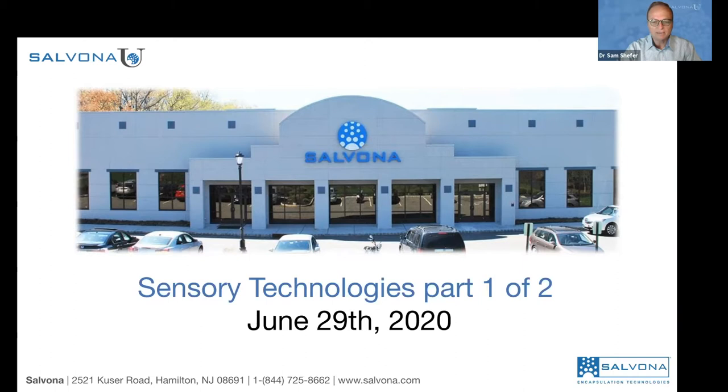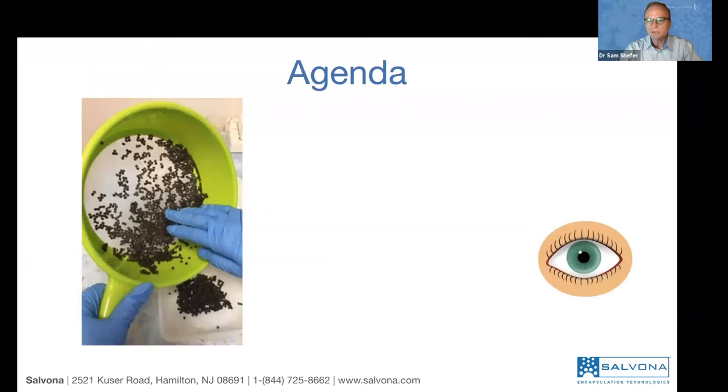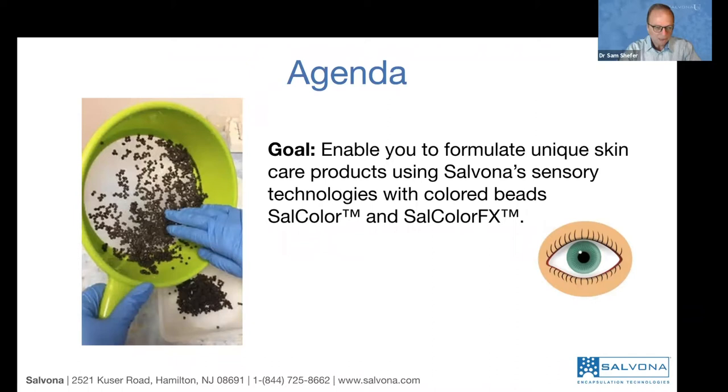Thank you everybody for joining us. It's going to be another exciting webinar from Salvona Technologies. I will start with a couple of announcements and then we go straight ahead into our webinar, typically the announcement relating to our next webinar program. What we are going to talk about today, the agenda for today, is everything to do with visual.